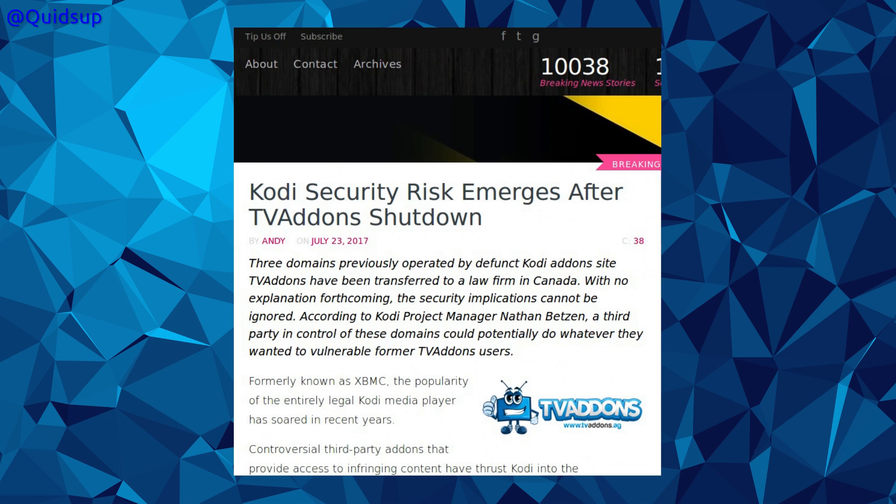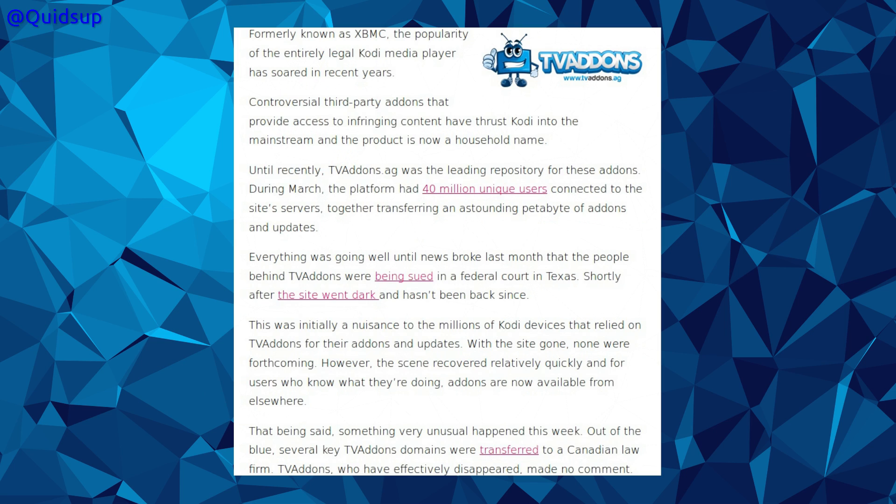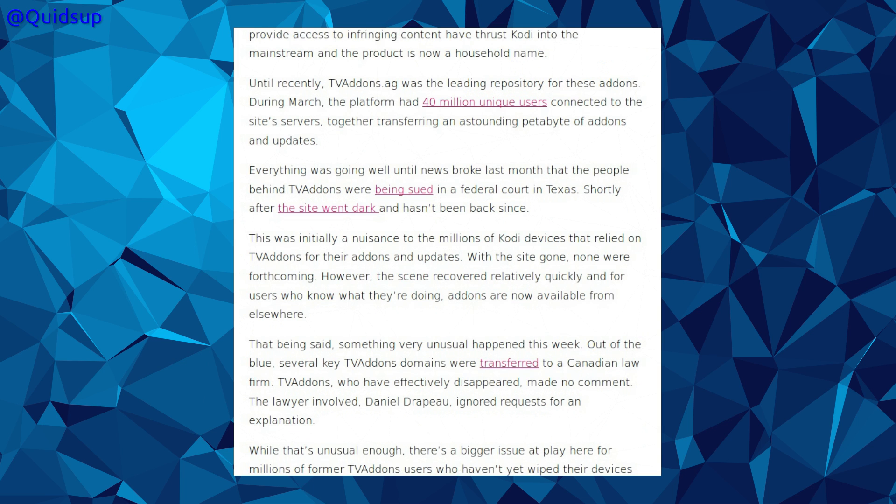From Torrent Freak: Kodi's security risk emerges after TV add-ons shut down. Three domains previously operated by defunct Kodi add-ons site TV add-ons have been transferred to a law firm in Canada. Until recently, tvaddons.ag was the leading repository for these add-ons, with 40 million unique users during March. Everything was going well until last month when the people behind TV add-ons were sued in a federal court in Texas, shortly after which the site went dark and hasn't been back since. The scene recovered relatively quickly, and for users who know what they're doing, add-ons are now available from elsewhere.